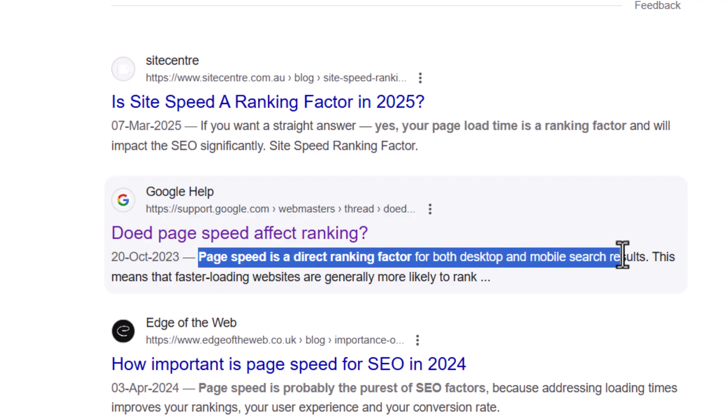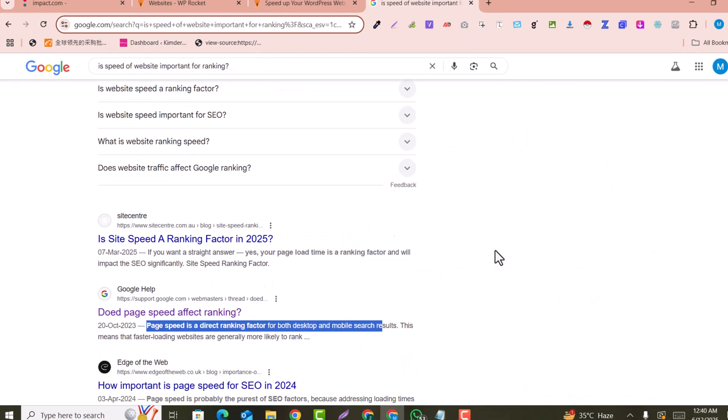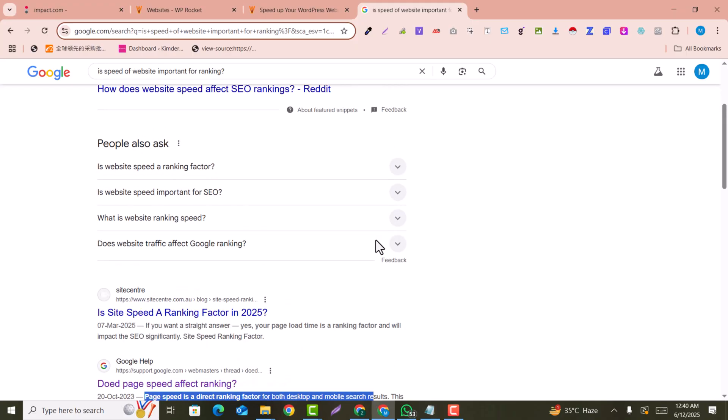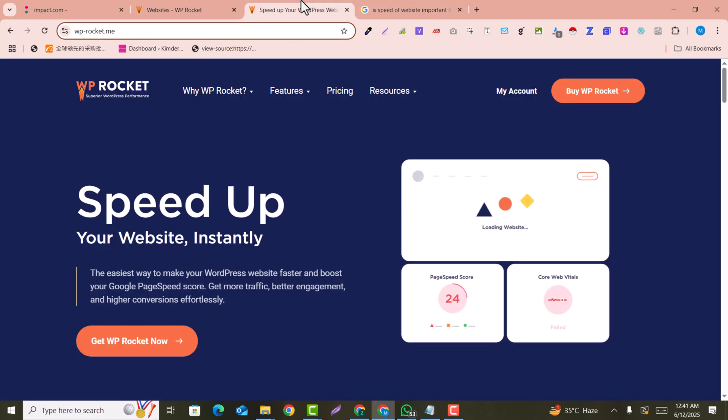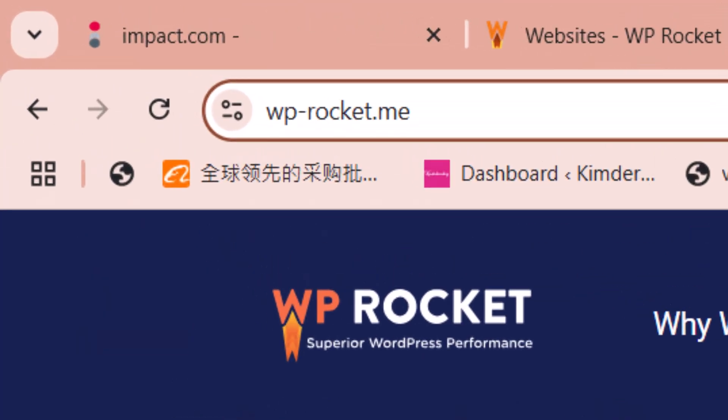Speed optimization is very important. Generally, if you go on Google and open a website and it does not load fast, you will skip that tab and go to another. So let me get started.